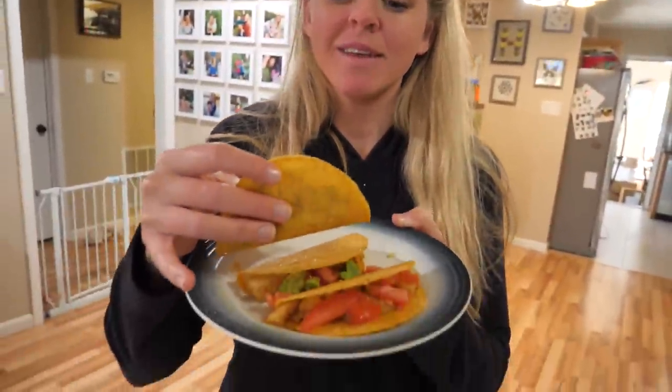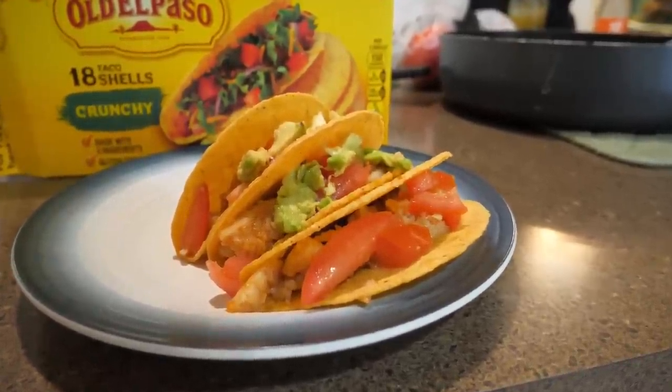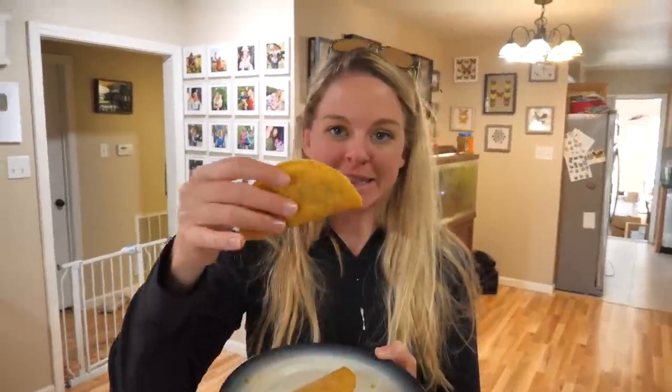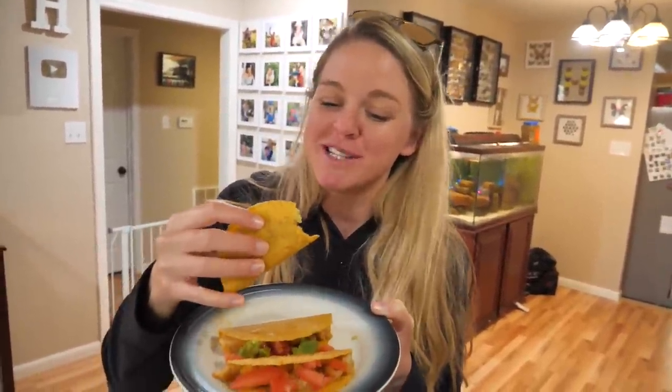All right Jay, are you pumped about these crappie tacos? I am so pumped — I am so hungry. They look so good. So there's the final product — we've got our crunchy tortilla shells, our crappie, some tomato, some avocado, some special sauces. Go ahead and do the official taste test. We got the little small shells so it's not a big mess. Very, very good. Does it feel like it's still swimming a little bit? It's about to be swimming in my tummy.